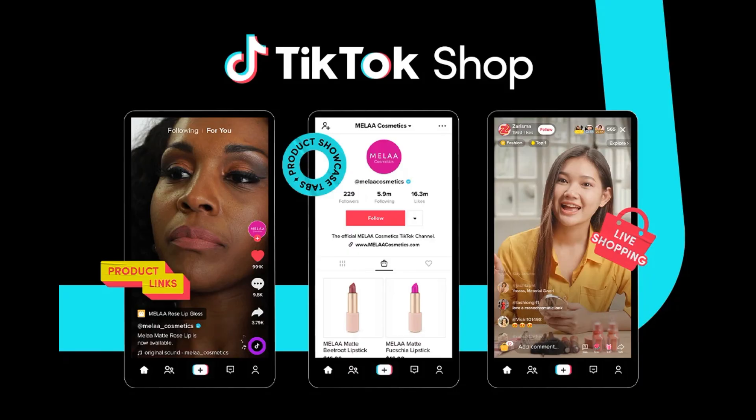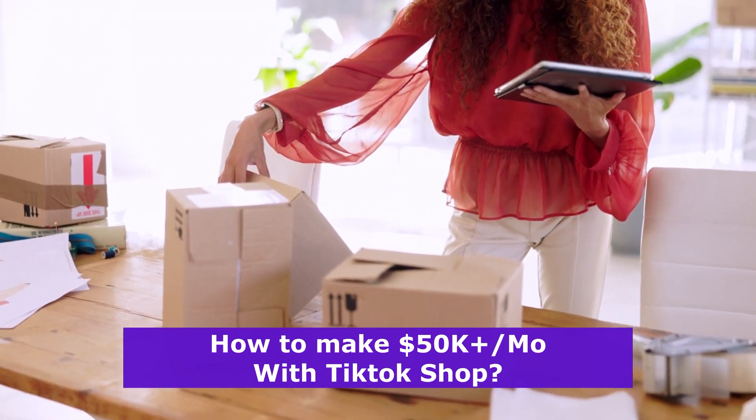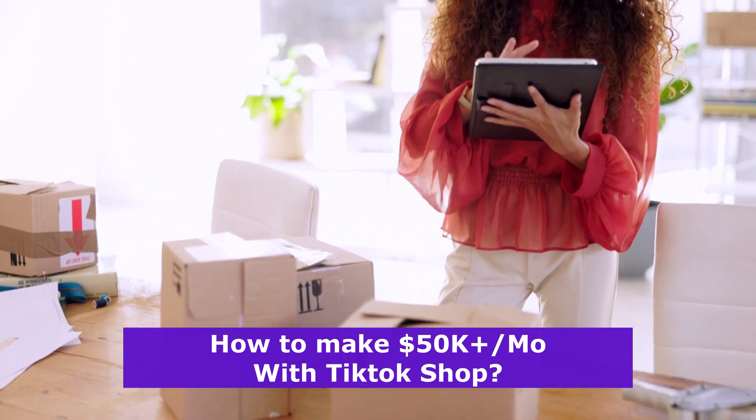Hey everyone, welcome back to the channel. I'm so excited about today's video because we're diving into something that has been making a massive splash in the e-commerce world: TikTok shops. If you've been wondering how people are raking in $50k or more per month using TikTok, you're in the right place.